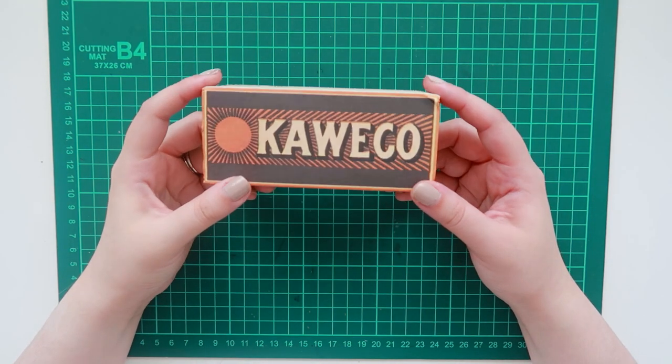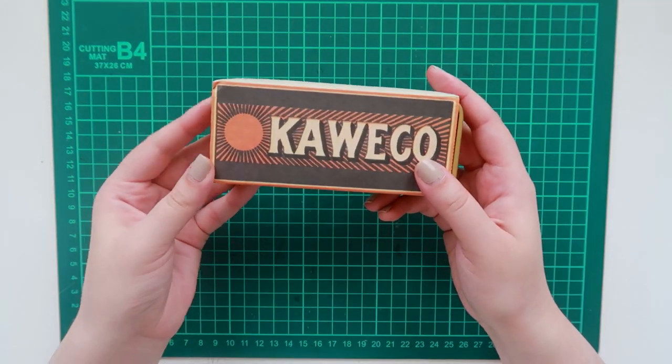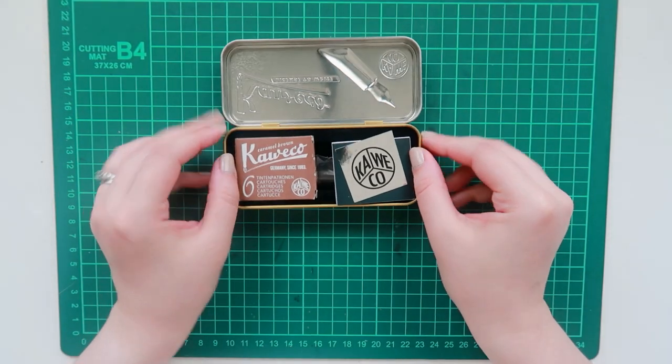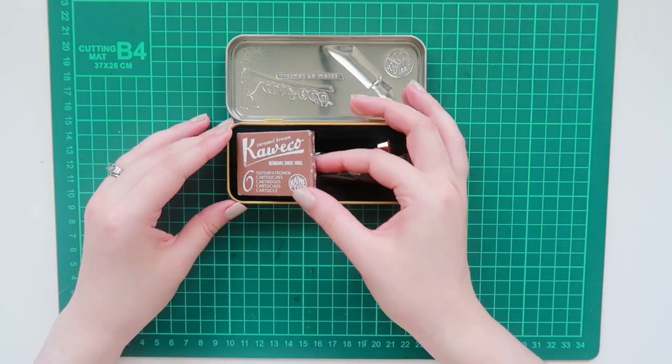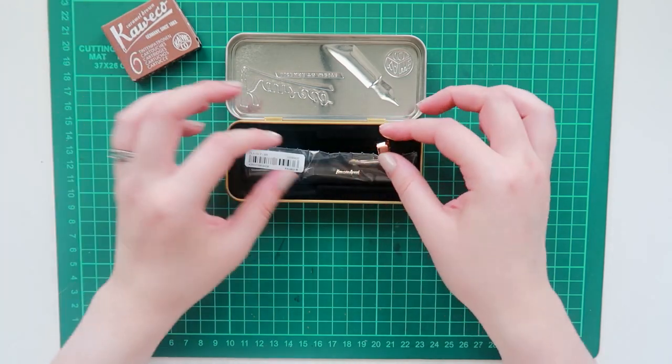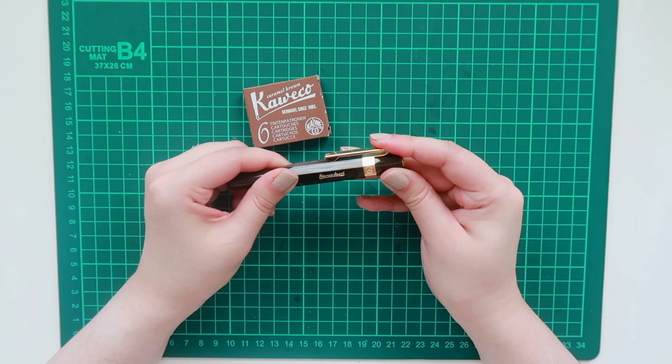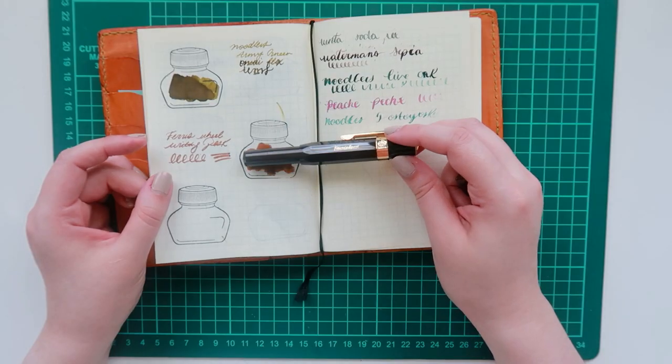Hello again! Today's video is another Kaweco unboxing — yes, another one. I know they are pretty much all the same, but I always get excited whenever I get a new color and I just wanted to share. This is the Chocolate Brown and it came with a pack of Caramel Brown Kaweco ink cartridges as well as a clip.